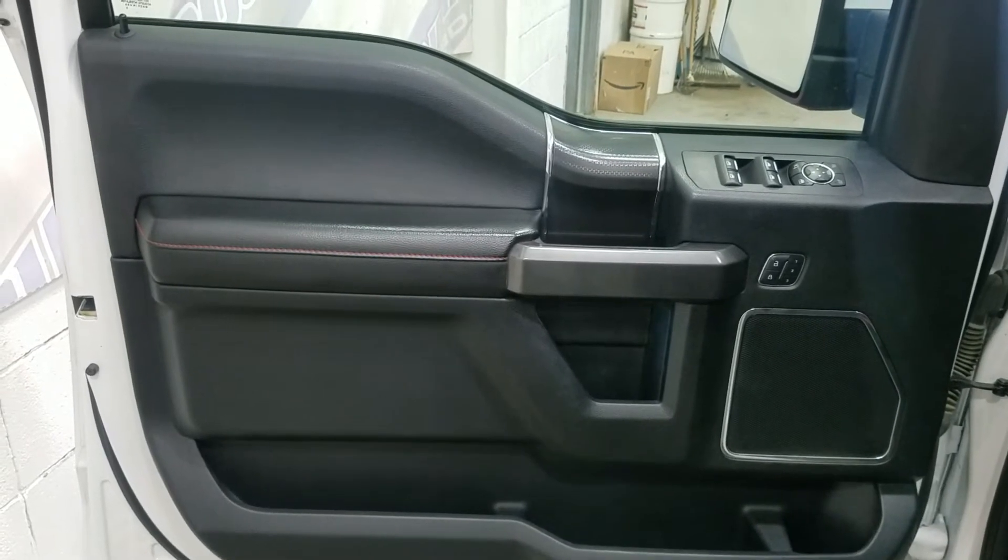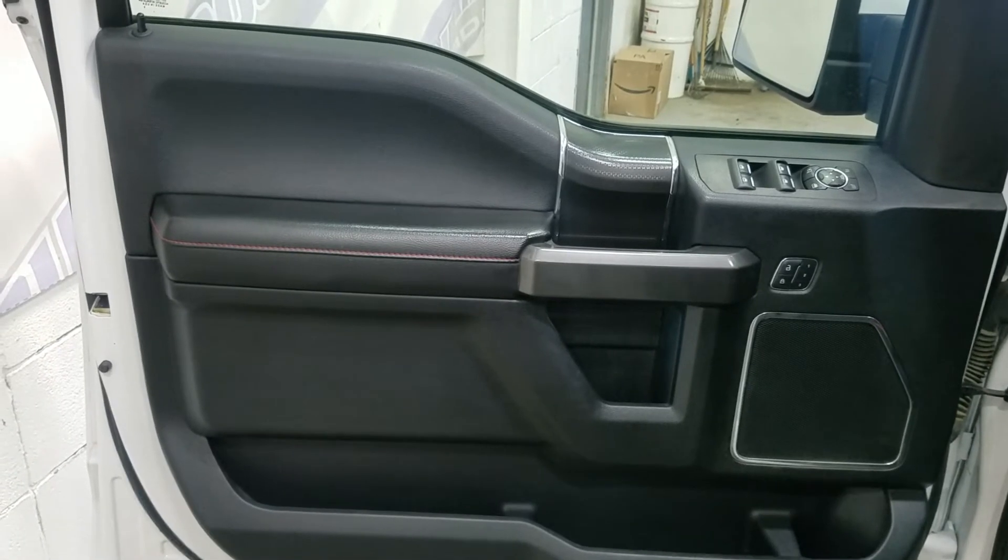At the interior we have driver-friendly features including power locks, power windows, as well as mirror settings and lots of door storage.